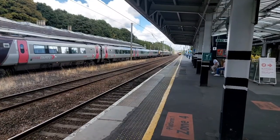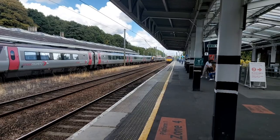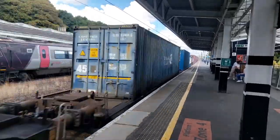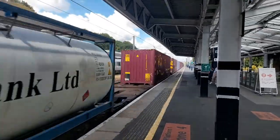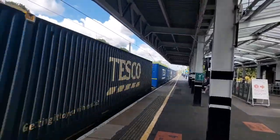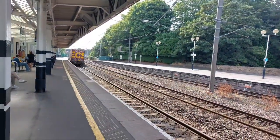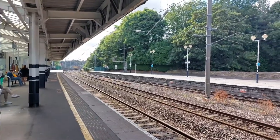We have a Class 66 with 4E96 from Mossend Euro Terminal to Tees Dock. That's 66-140, followed by 66-141, with 4E96 to Tees Dock from Mossend Euro Terminal.